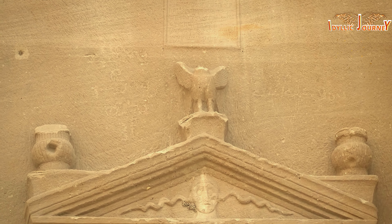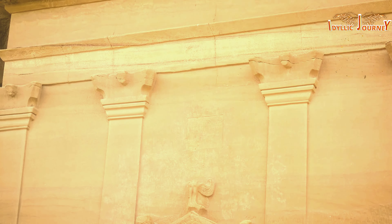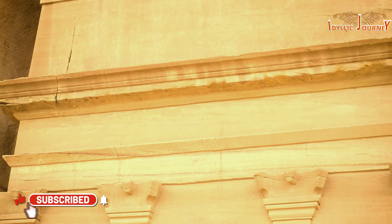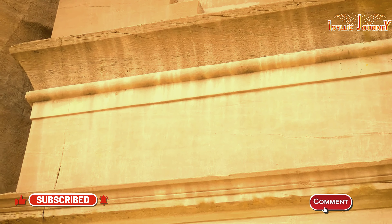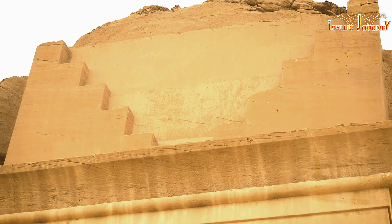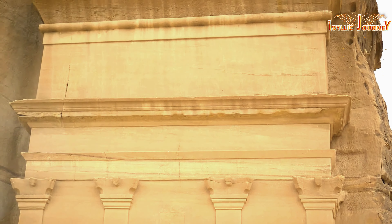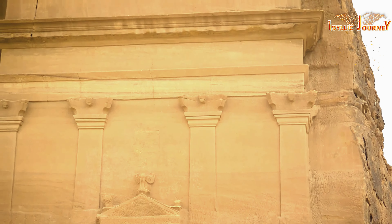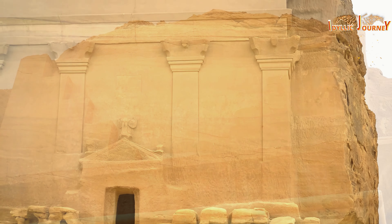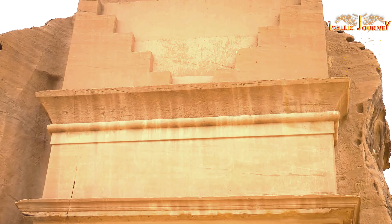In addition to its size, Kazan al-Farid is notable for its decoration. While most of the facades of the tombs are decorated with two pilasters on each side of the facade, this one has two Nabatean columns. The heights of the tombs range from three meters to more than 20 meters, and most are topped with a step design symbolizing the soul's journey to heaven.